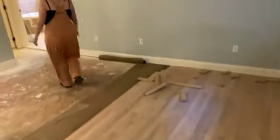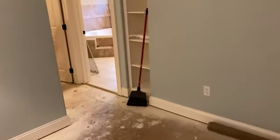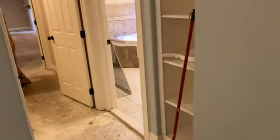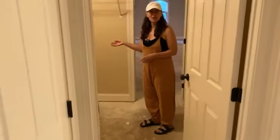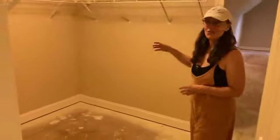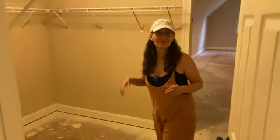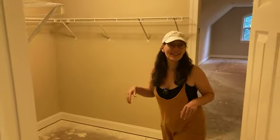These hardwoods are going to continue into this closet. One idea is that it could be kind of like a secret hideout — we could do a false wall and do built-ins, and it could be a secret, hidden, fun thing for the grandkids, like a fort behind there.